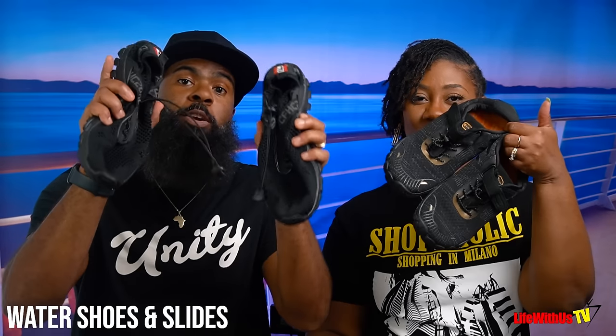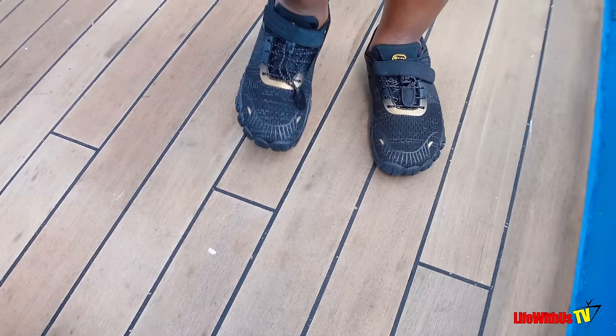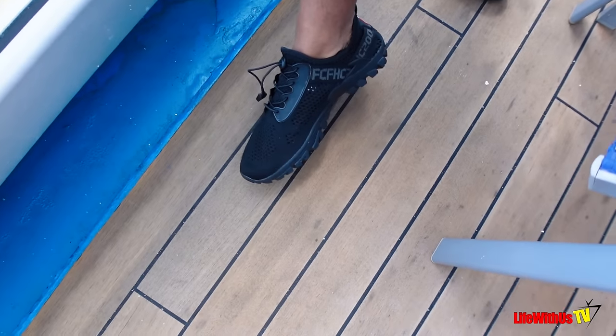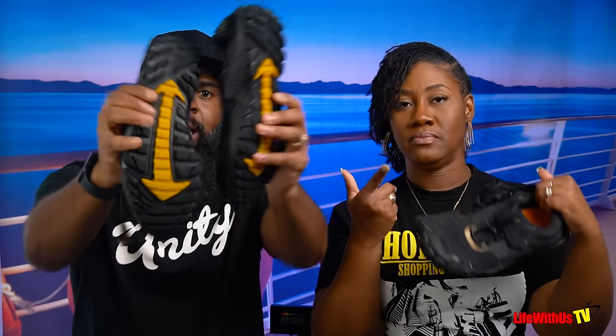Number eighteen: water shoes and slides. Most of the time this is what we're walking around with on the ship because they're comfortable and easy for excursions — the ones with good soles can handle excursions all day. Number nineteen: a light jacket — like a windbreaker or jean jacket. At night it gets pretty windy and really cool, and if you get cold easily, this is a must.